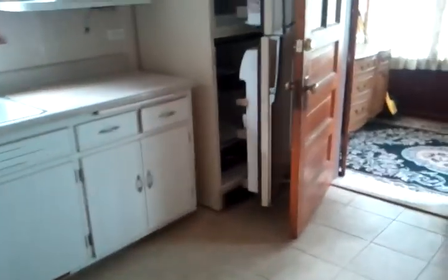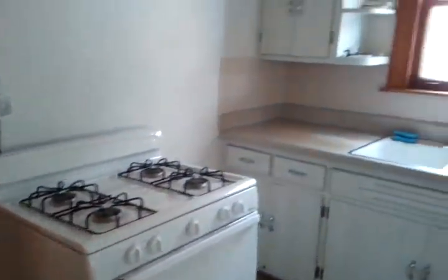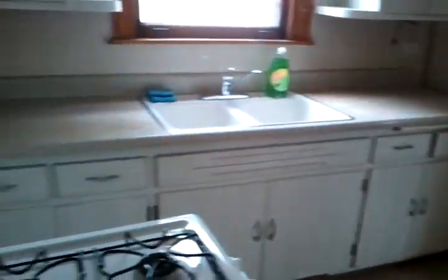Going into the kitchen — you've got ceramic tile on the floor in here. The stove looks pretty clean. There are cabinets and a fridge here. Note that there's no dishwasher.